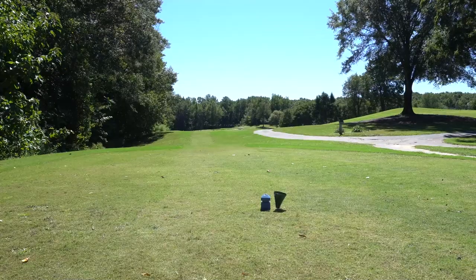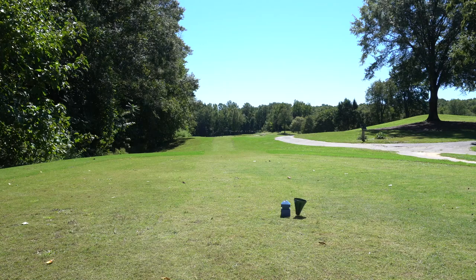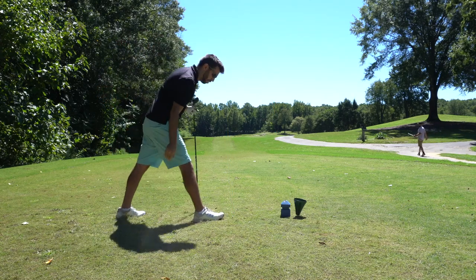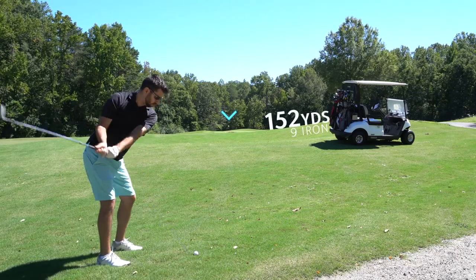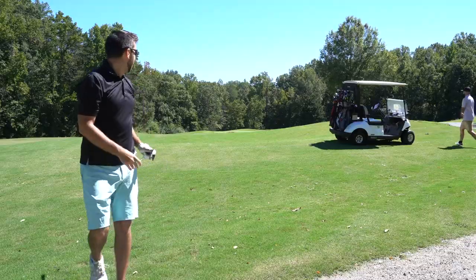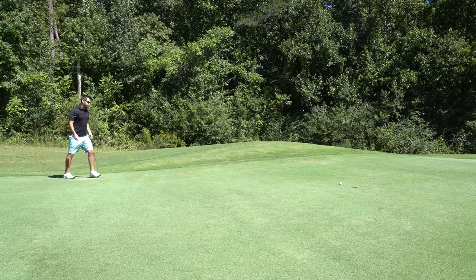Not a bad first hole. Hole number two — not a bad bogey to start considering we plugged it over the top with a pitching wedge. Hole two, another par four, 370, dog legs slightly to the left. Going to be aiming just to the left side of those bunkers, hopefully with a small draw. Got about 150 here to the green, wind is coming against, so hitting a pretty good nine iron. Hit it to the left side of the green, may have rolled a little long.